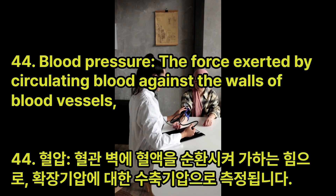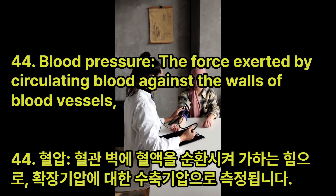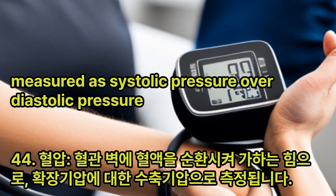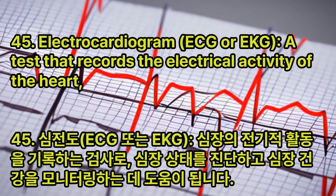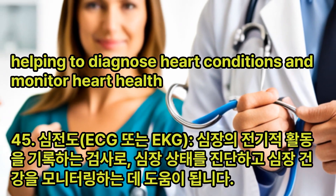Blood Pressure: The force exerted by circulating blood against the walls of blood vessels, measured as systolic pressure over diastolic pressure. Electrocardiogram (ECG or EKG): A test that records the electrical activity of the heart, helping to diagnose heart conditions and monitor heart health.